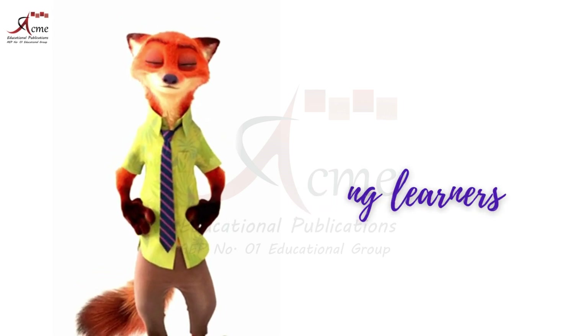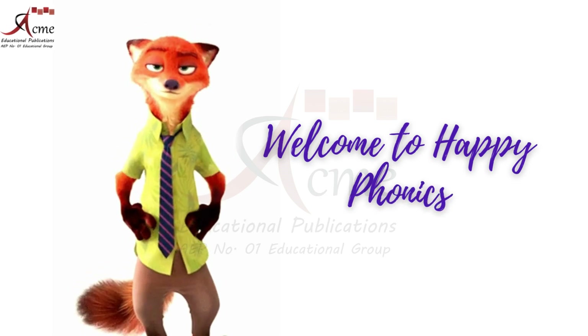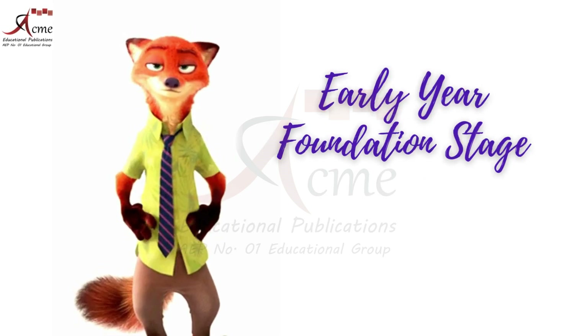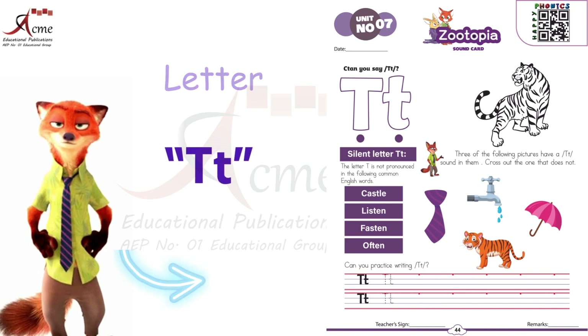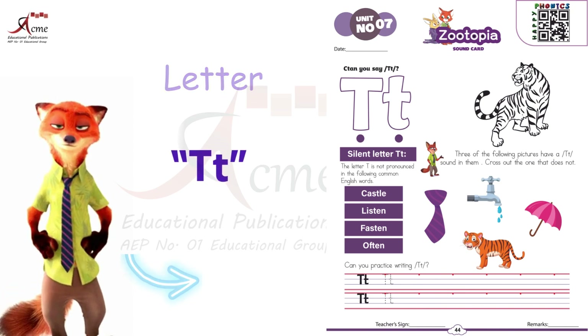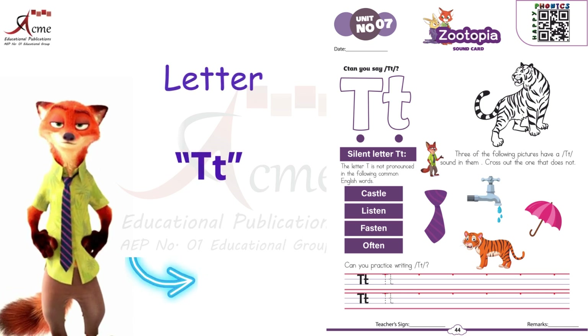Hello, young learners. My name is Zootopia. Welcome to Happy Phonics, Early Year Foundation Stage 3. Today, we're going to uncover a secret about letters, and it's all about the silent letter T. Are you ready for the magic? Let's begin.